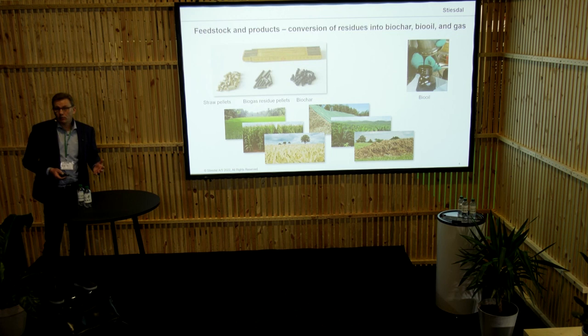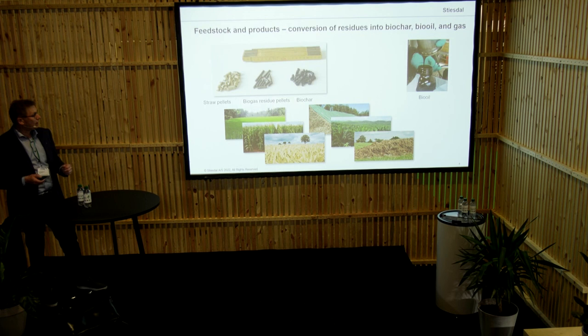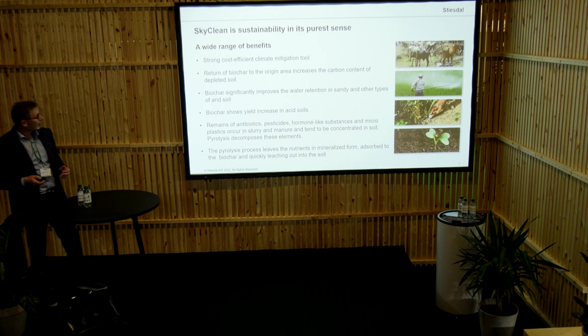We are working with quite many feedstocks — what we call dry feedstocks and what we call wet feedstocks — and over the globe we can use a number of elements. We are also looking at the cost of feedstock, and the fibres from the biogas are highly attractive because they are relatively cheap and already gathered at one location.